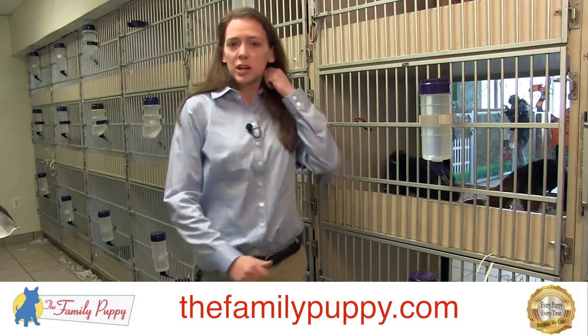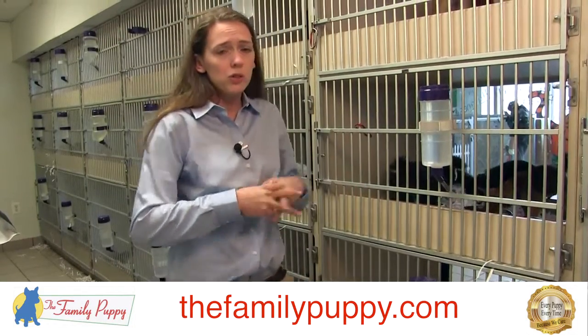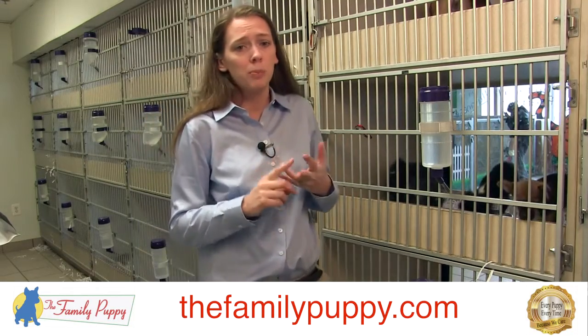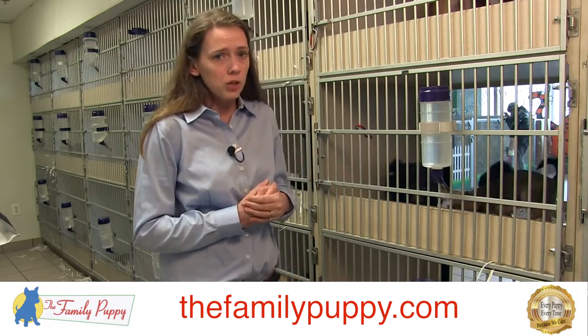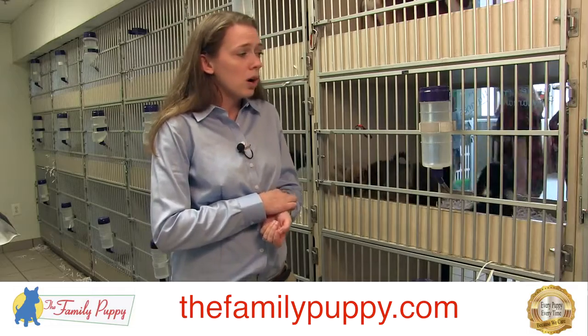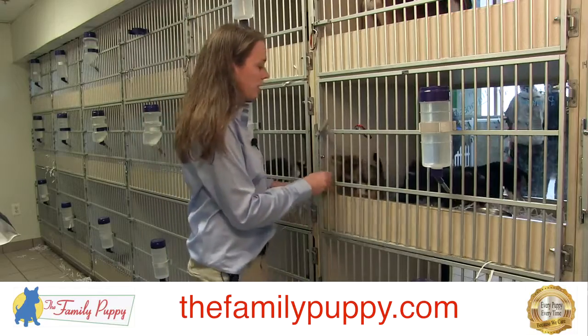Another thing I want to talk about today is how to recognize a healthy puppy or an unhealthy puppy. It's your job as an employee — whether you're a salesperson, a pet care person, a party coordinator, a bather, or a manager — to make sure that the puppies are healthy at all times. When you are looking at our puppies, you should see a couple of things, and I'm going to show you right here.